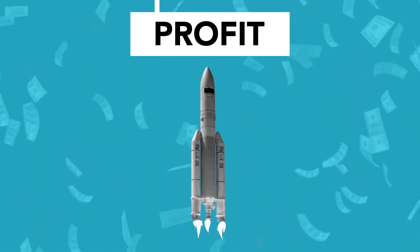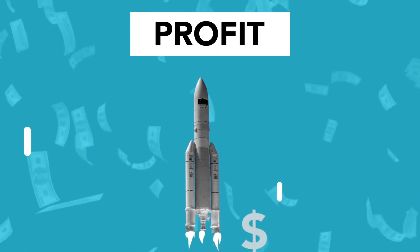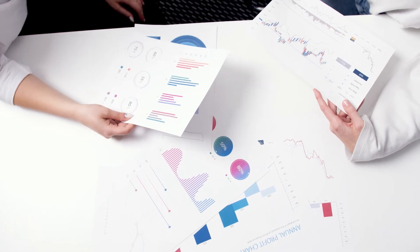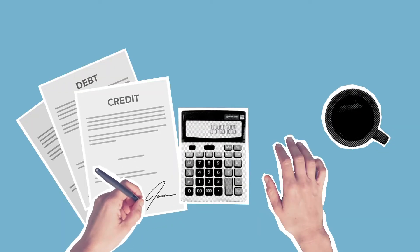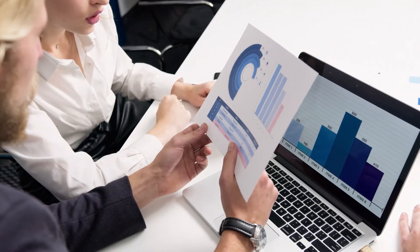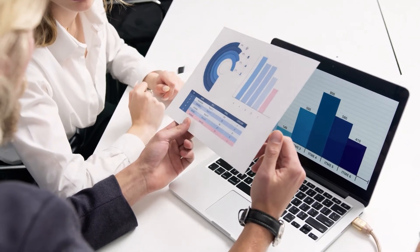Hedera Hashgraph price prediction and forecast for 2022, 2023, 2024, 2025, and 2030. At PricePrediction.net, we predict future Hedera Hashgraph price forecasts by applying deep artificial intelligence-assisted technical analysis on past price data of Hedera Hashgraph, including parameters like past price, market cap, volume, and more. According to our deep technical analysis on past price data of HBAR, in 2022 the price of Hedera Hashgraph is predicted to reach a minimum level of 48 cents. The HBAR price can reach a maximum level of 60 cents with the average trading price of 50 cents.